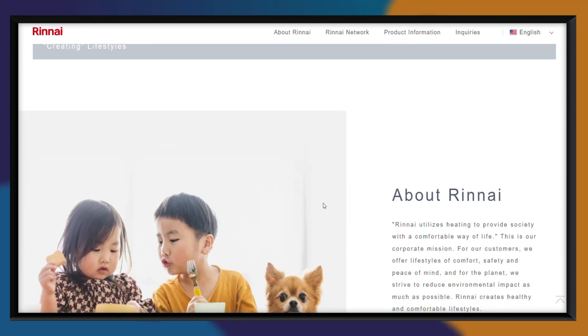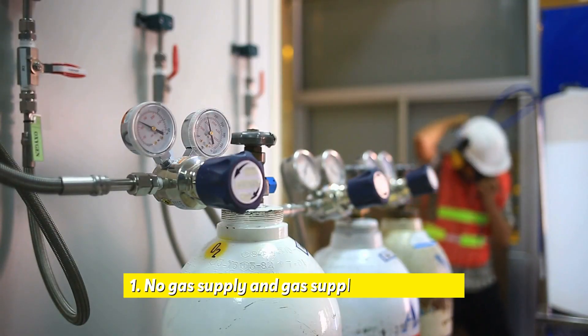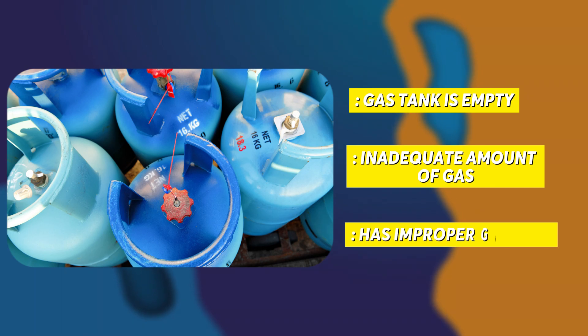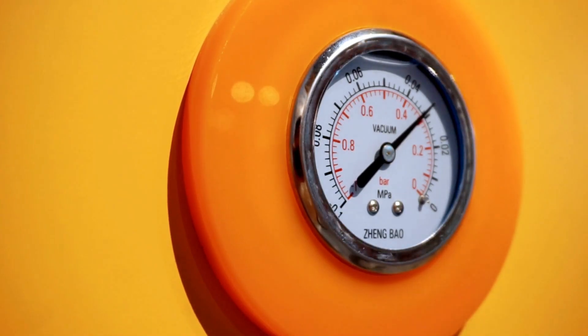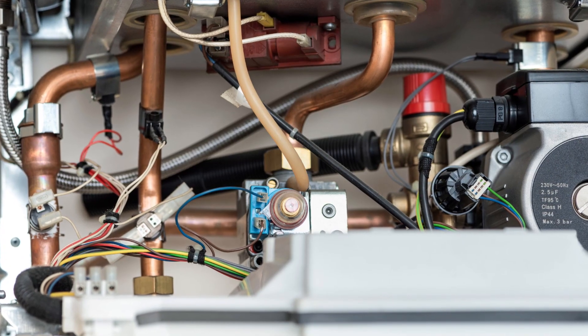Possible causes of Code 12 on your water heater include: No gas supply and gas supply interruptions. If the gas tank is empty, has an inadequate amount of gas, or has an improper gas type, the unit will not be able to ignite the flame. Likewise, in the case of an interrupted gas supply or too low of pressure, the unit will be unable to light the flame.